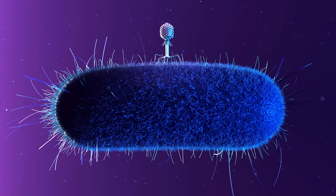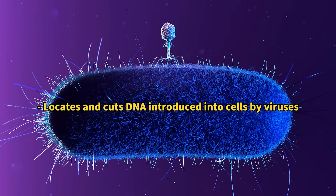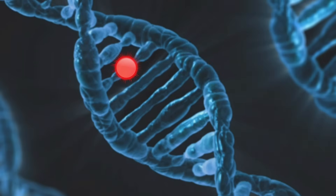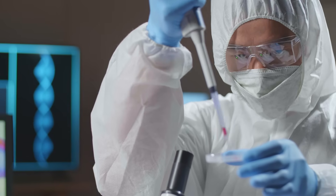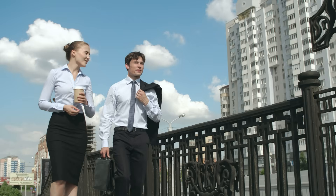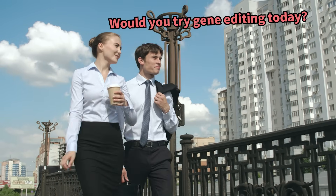CRISPR is a gene editing tool that uses bacteria's immune system to combat viruses. It's an innovative tool that precisely targets and modifies specific sites within the human genome. What makes CRISPR remarkable is its ease of use, accuracy, and affordability. As Zaner suggests, gene manipulation is becoming familiar to many.